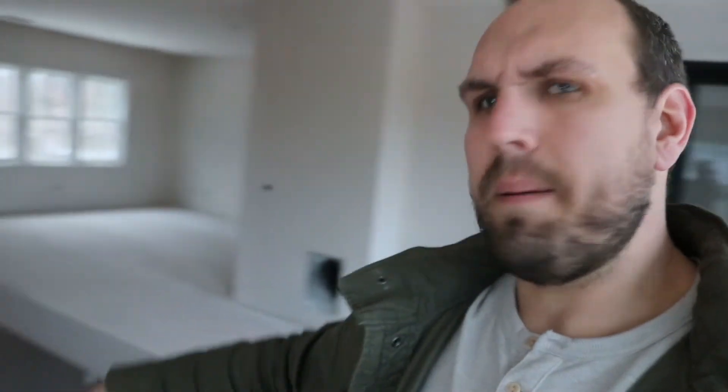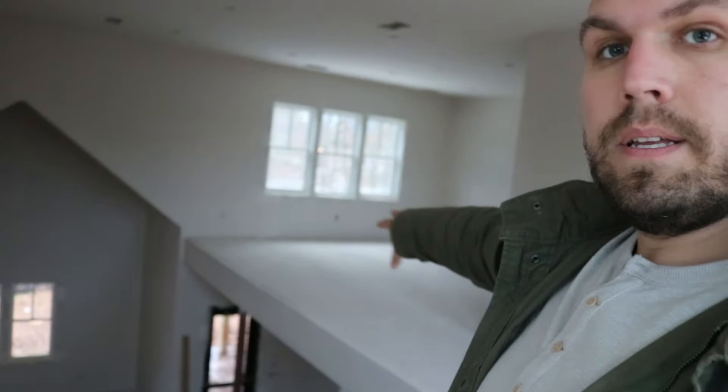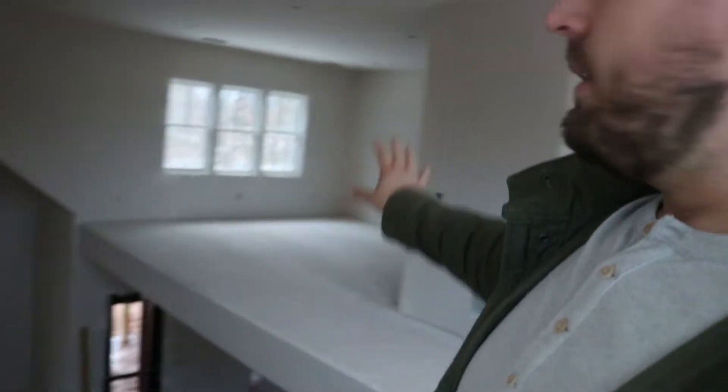We're upstairs now — I don't think I showed you upstairs last time. We've got a little bit of storage as well as some office space. There's a black steel railing throughout this whole thing — it'll start at the bottom of the stairs, go up and around, and wrap around the whole space. Having office space up here will be really useful and certainly needed.